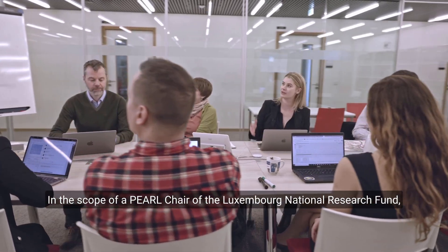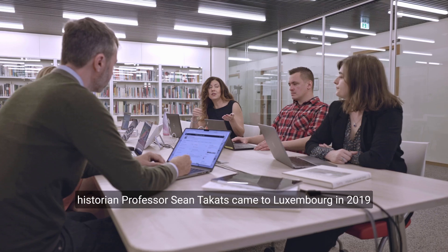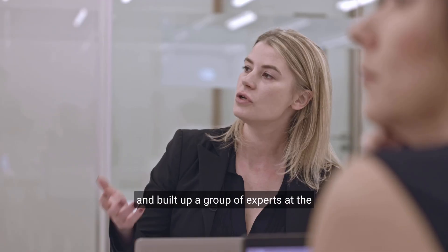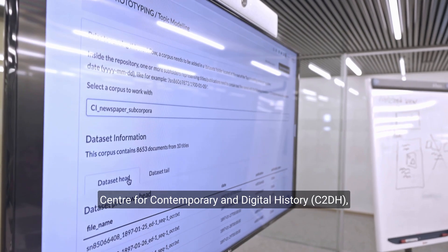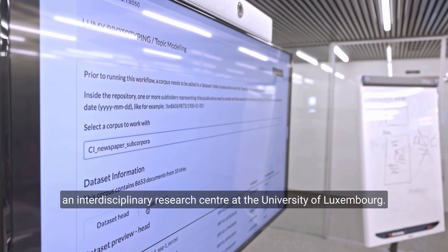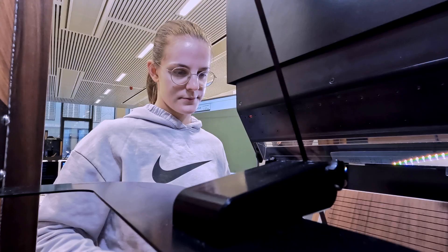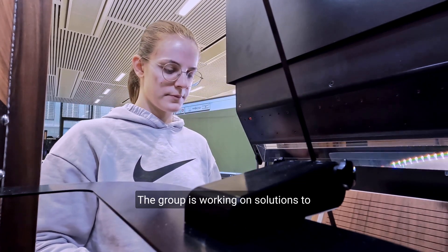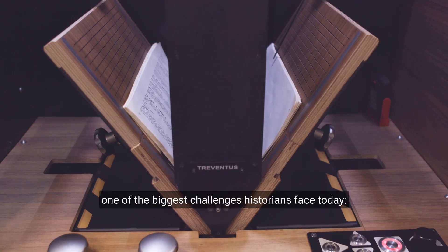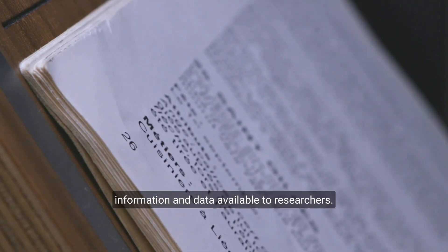In the scope of a Pearl Chair of the Luxembourg National Research Fund, historian Professor Sean Tacketts came to Luxembourg in 2019 and built up a group of experts at the Center for Contemporary and Digital History, an interdisciplinary research center at the University of Luxembourg. The group is working on solutions to one of the biggest challenges historians face today: handling the increasing amount of digital information and data available to researchers.